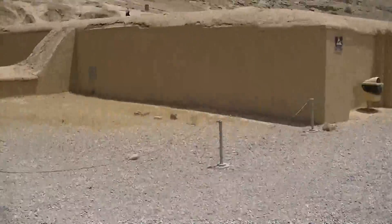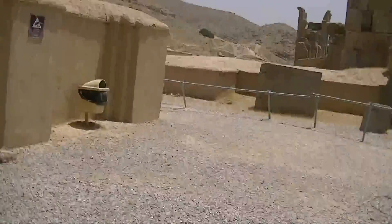Now I'm moving towards what's up in the mountain. Let's see what's up there.